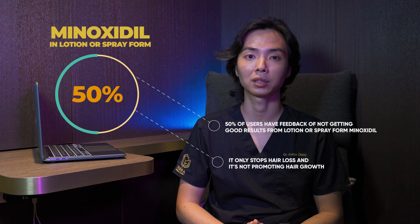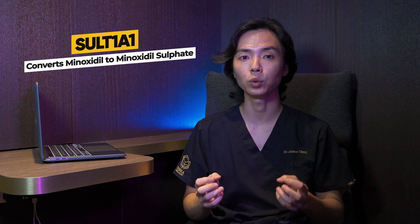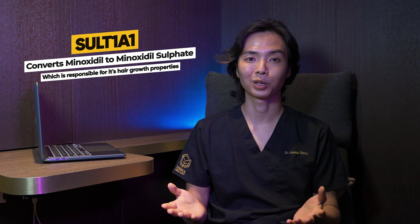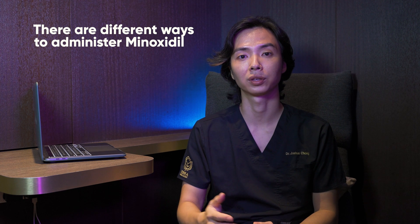This could be due in part to the deficiency of a certain enzyme called SULT1A1. What this enzyme does is, at the hair follicle level, it converts Minoxidil to Minoxidil sulfate, which is responsible for its hair growth properties. If you've been using Minoxidil topically for a number of years and found the effects on hair growth are not that great, you may want to consider a different way of administering the Minoxidil.